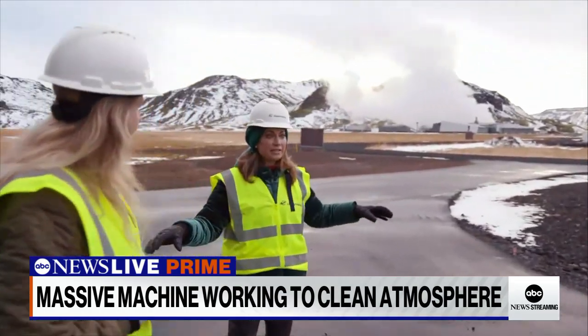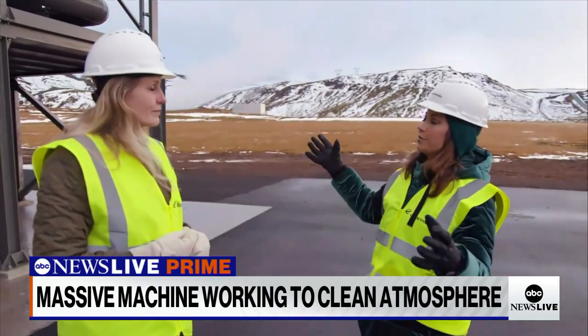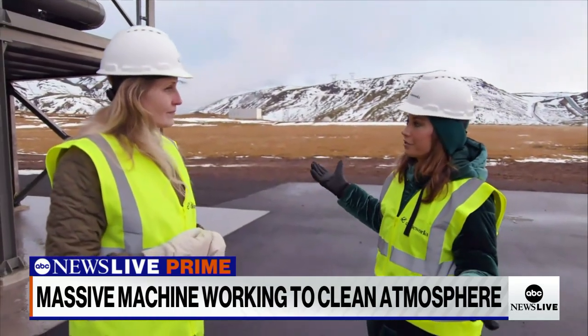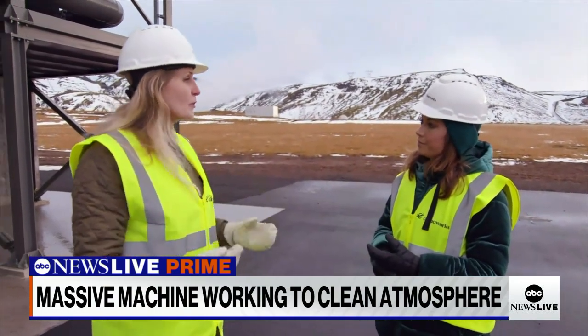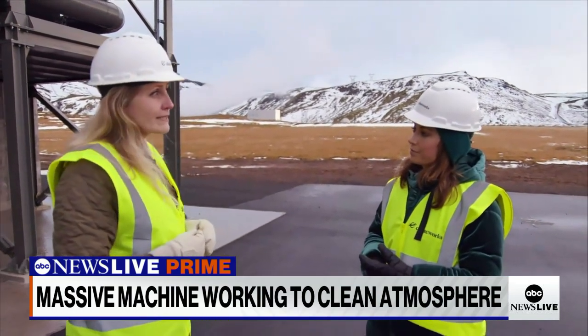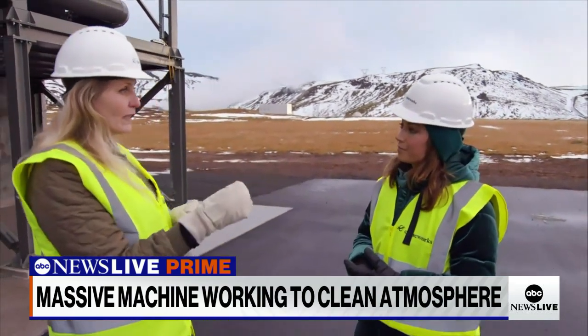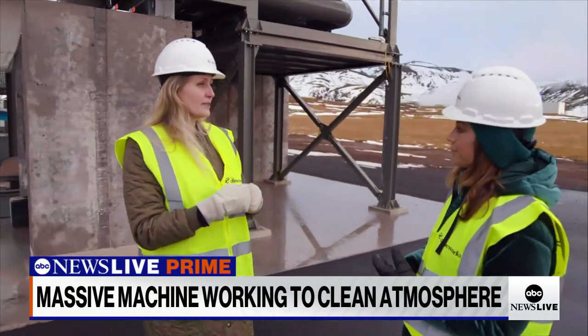What we did was find a way to imitate and speed up this process using science and innovation. And really, Iceland is the ideal place to do this. If we were running this with coal-fired electricity, it would be so backward. But this is geothermal energy — it's renewable energy. And we are here next to Hellisheidi, the geothermal power plant of ON, and they provide us with the heat and the renewable electricity that we need.